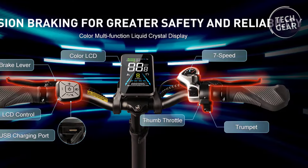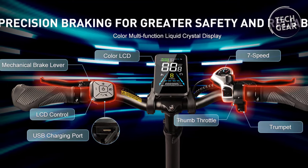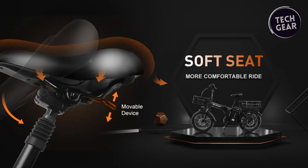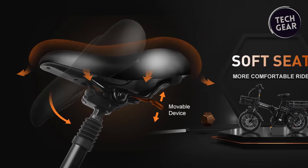Stay in control with the LCD color display featuring a USB charging port. Monitor power-assist levels, battery status, speed, and mileage data at a glance. The adjustable handlebar and seat cater to riders from 5'4" to 6'4", with a maximum load capacity of 330 pounds.